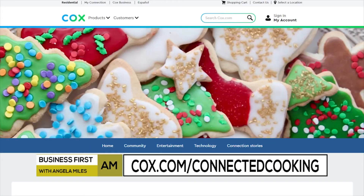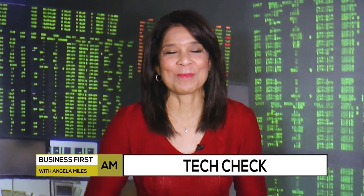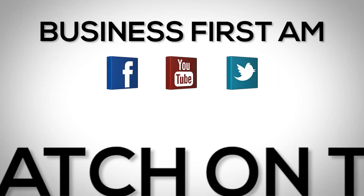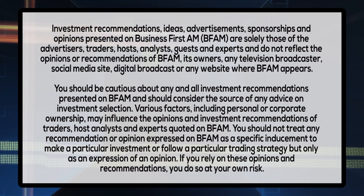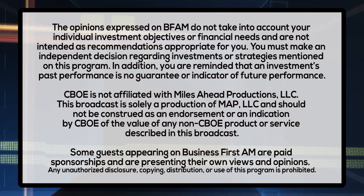Cox.com/connected-cooking is where you can find all this information and so much more on creating a smart kitchen. It's truly a kitchen the Jetsons would appreciate. Thanks so much, Whitney. Thanks for having me. Check us out on social media — we're on Facebook, YouTube, and Twitter, and go to businessfirstam.com for where to see our show on TV. We'll see you next time.